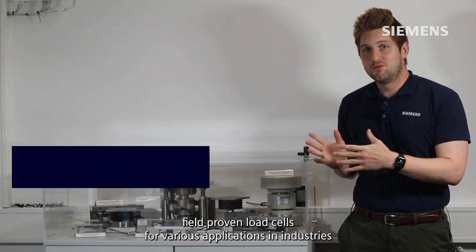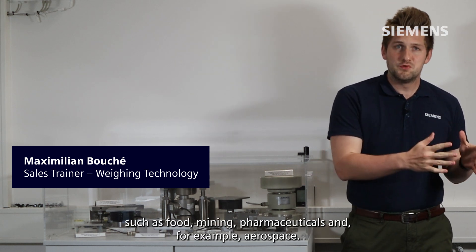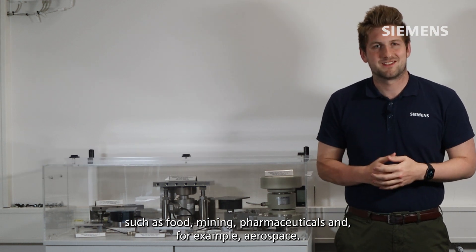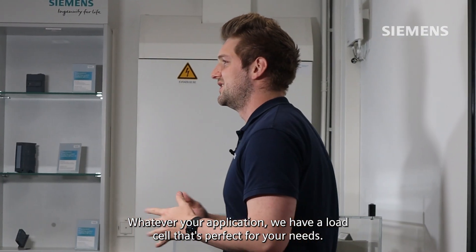Here we show our field proven load cells for various applications in industries such as food, mining, pharmaceuticals, and for example aerospace. Whatever your application, we have a load cell that's perfect for your needs.